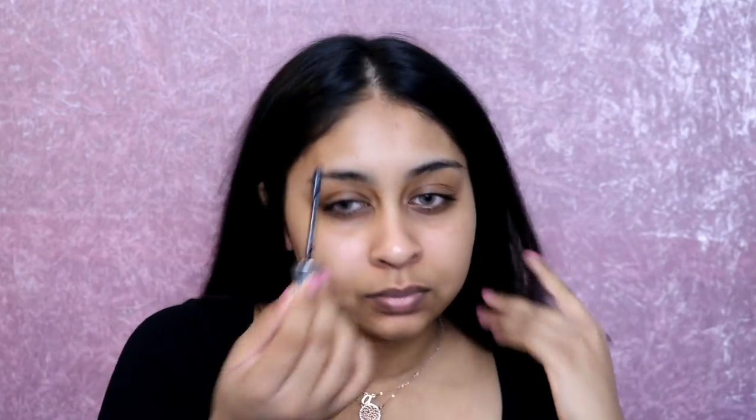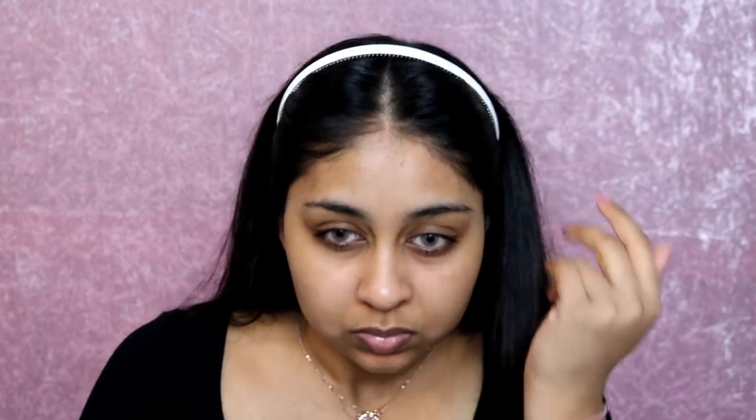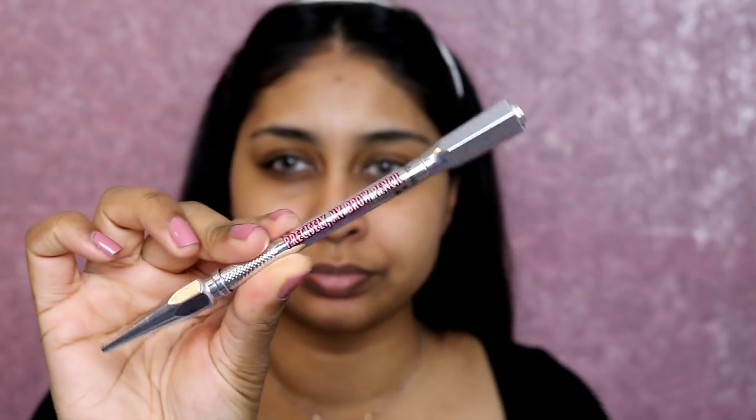The first thing I did was clean up my parting with the Benefit 24 Hour Brow Setter. If you want a clean parting, definitely try out this technique. I also went in with shaving my face - I do this before doing my makeup. I'd actually recommend doing it at nighttime so you're not putting makeup on top of it. So I'm cleaning up my hairline, my brows, and getting rid of the moustache - we don't need that, unless you want to rock it like my mom does!